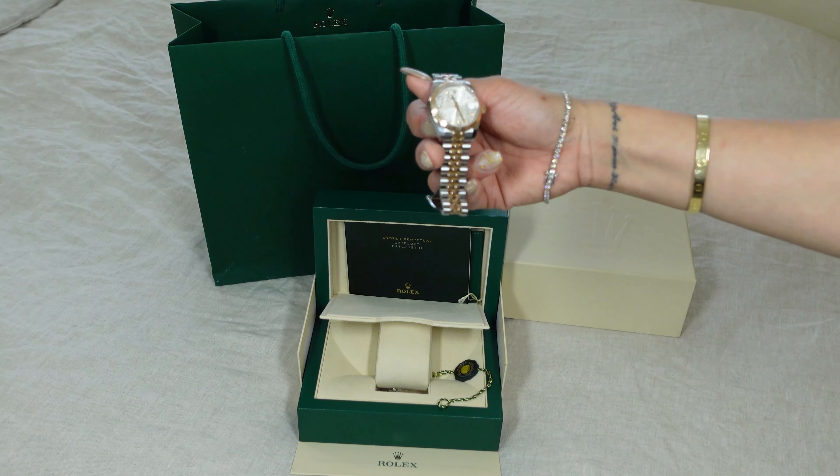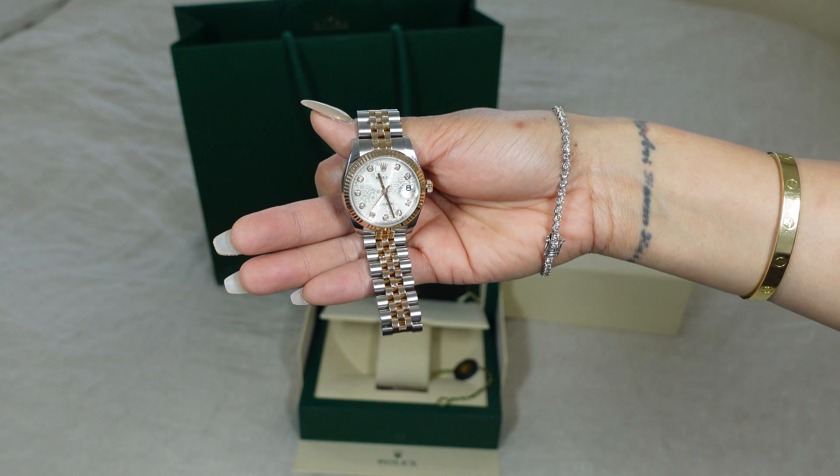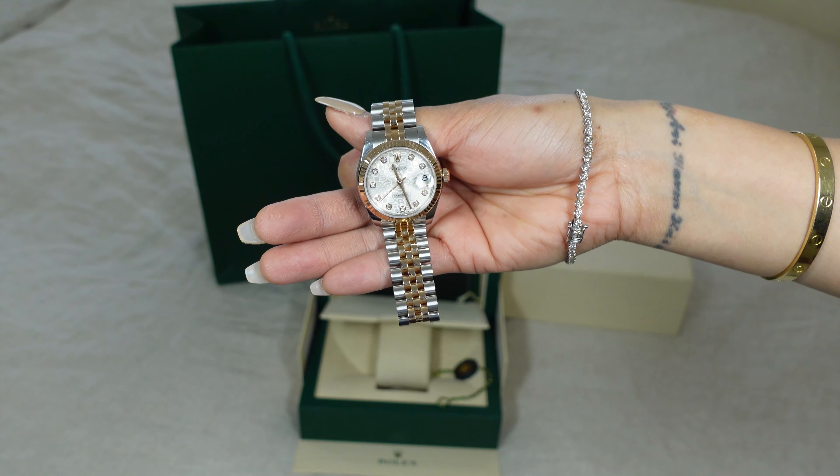Just to show you what the watch looks like — beautiful! There you have it, everyone. It's definitely a beautiful watch, so if you're thinking of buying one I do highly recommend it. It's definitely unreal looking at it, and it's even more beautiful in person.